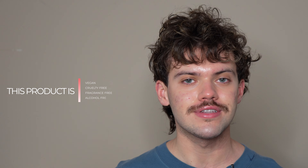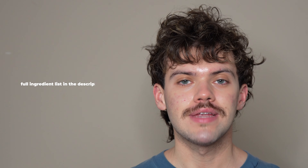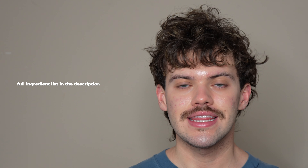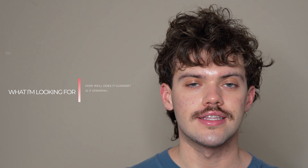This product is vegan, cruelty-free, fragrance-free, alcohol-free, and comes in recyclable packaging. This does seem to have amazing ingredients in it. The main things I'll be looking for include how well it cleanses. It also claims to be a non-stripping cleanser, so I do want to put that to the test.